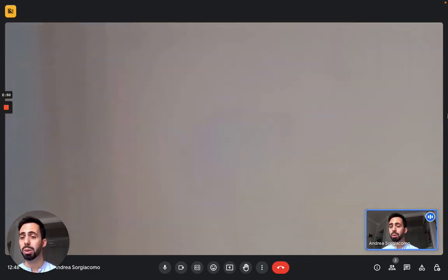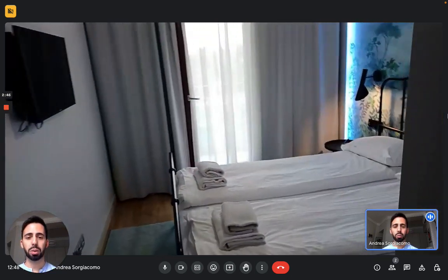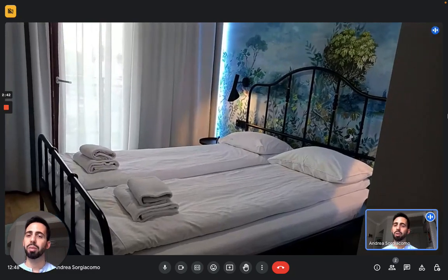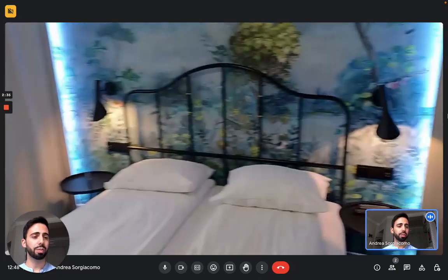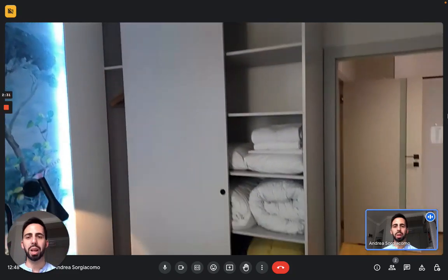Then we have the bedroom here. This is a double bedroom. As you can see there is a double bed right here with a couple of nightstands. In front of the bed we have a TV on the wall. Then a big wardrobe with sliding doors just here on the right. As you can see it's very spacious. There are also extra blankets and sheets.